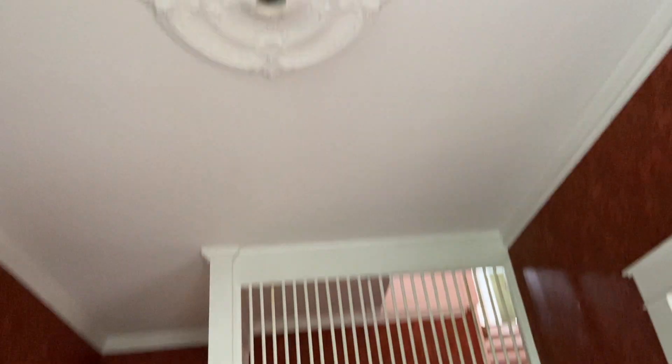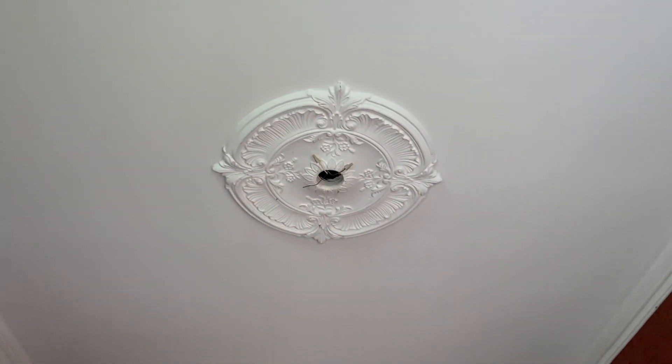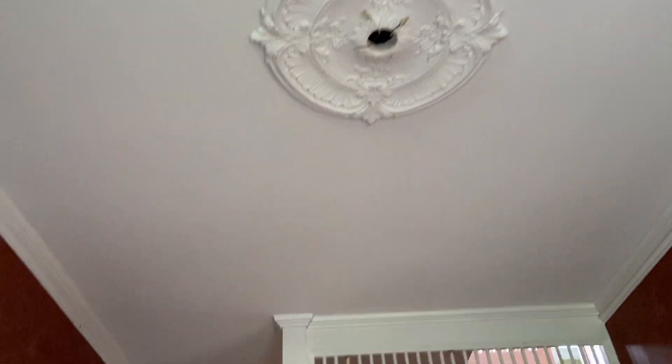Immediately met by the foyer. What I probably like most about this are these hardwood floors — all I would have to do is sand these down and refinish them and they should look pretty good. I love that medallion right there; it seems like it's just waiting for a nice chandelier.